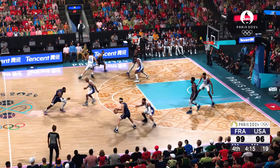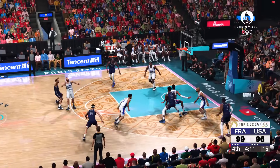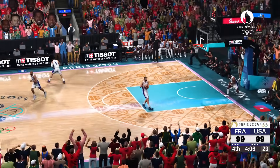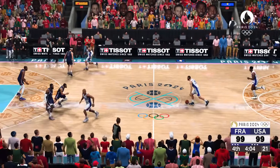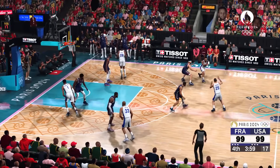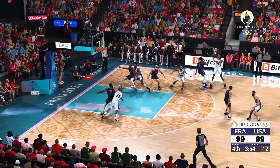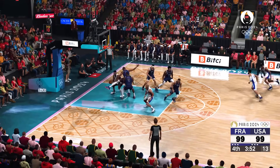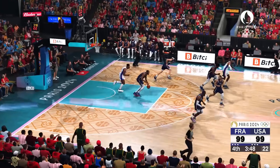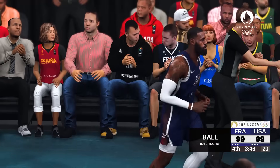Booker outside, pass to Curry for the three — great assist by Booker as that one goes in. Booker's got his sixth assist. Pass to Corden. Now here's Fournier, the three. Batum trying to break loose, here's Yabusele — not going to go that time. Great D from Durant. Out of bounds, it'll be France's ball.